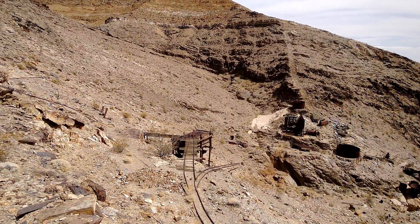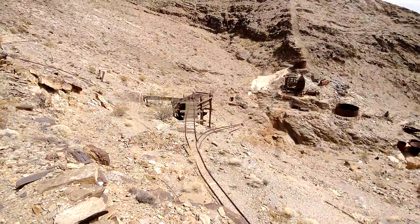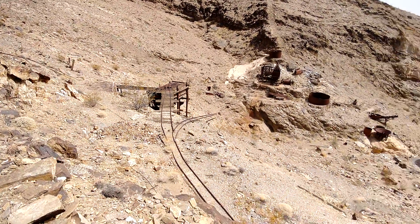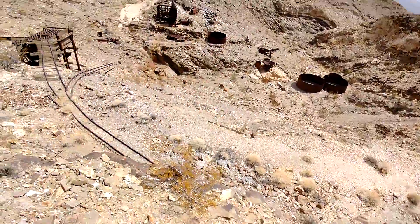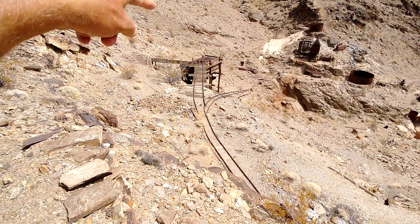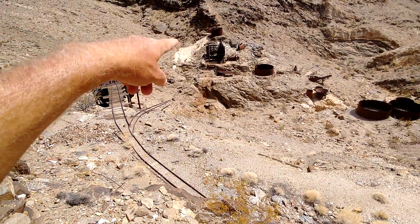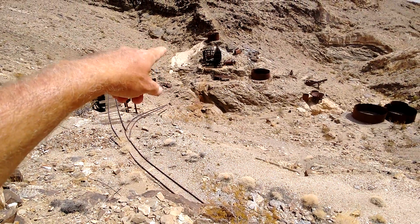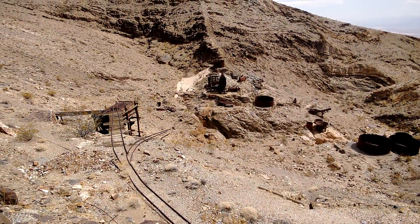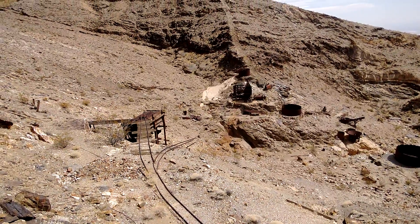Here we are at the Big Bell mine. They had a bunch of mine shafts here, and they dumped it into the first classifier — it went across the valley there. You can see the little ore buckets that came on the cables.